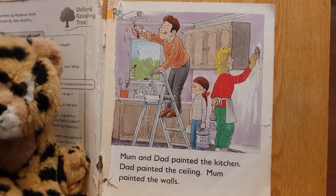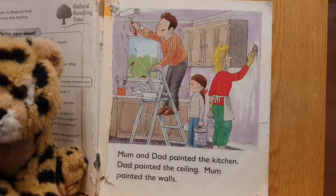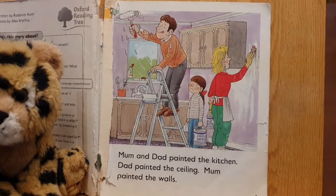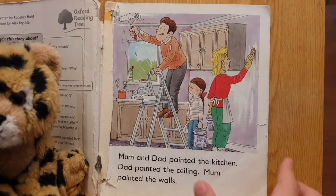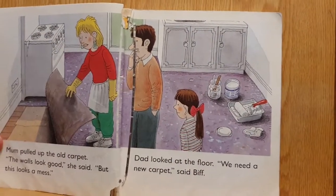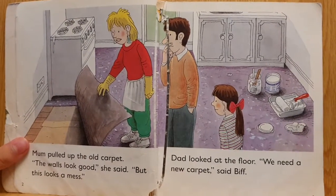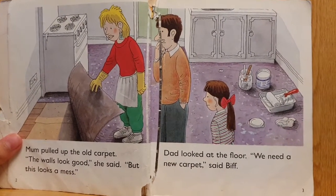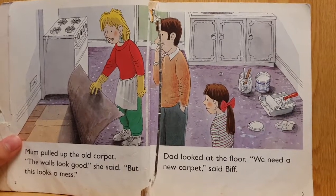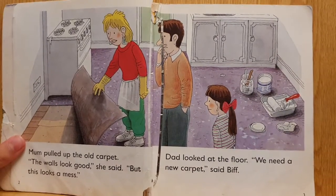Mum and Dad painted the kitchen. Dad painted the ceiling. Mum painted the walls. Mum pulled up the old carpet. The walls look good, she said, but this looks a mess.